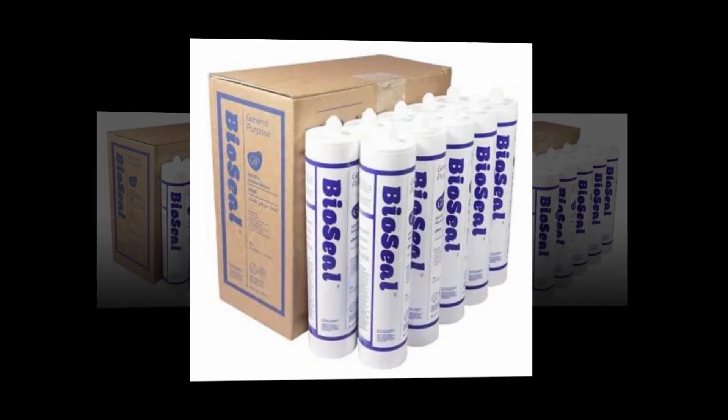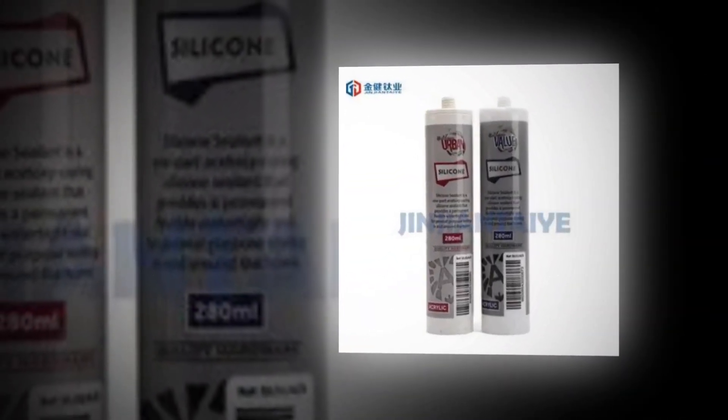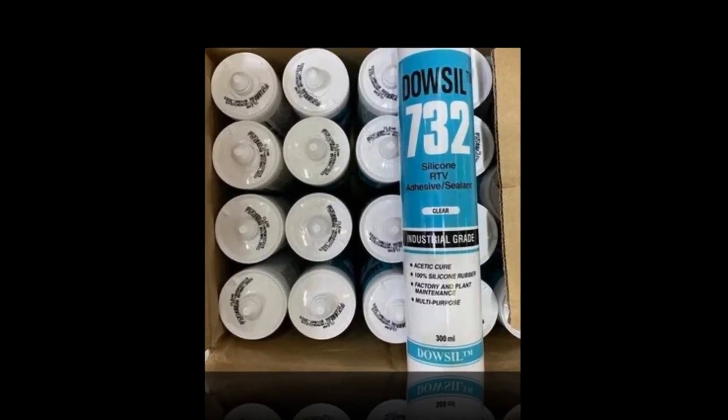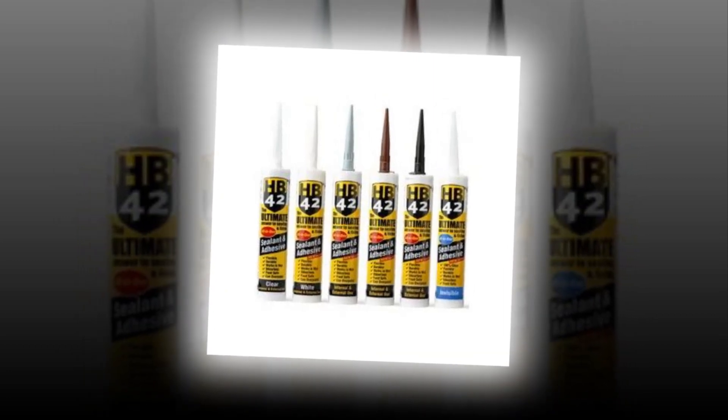For use both indoors and outside. Use on wood, vinyl, metal, aluminum, trim, siding, cables, glass, drywall, stone, marble, gutters, plumbing, gaps and cracks, stainless steel, fixtures, countertops, laminate, porcelain, sink, shower, tub, tile, granite, ceramic, and more.